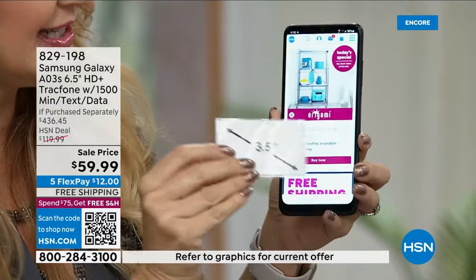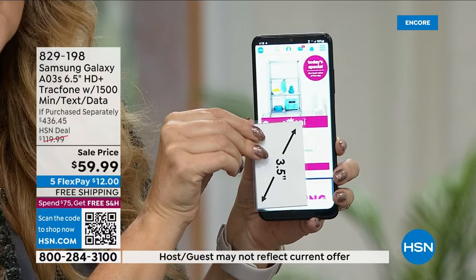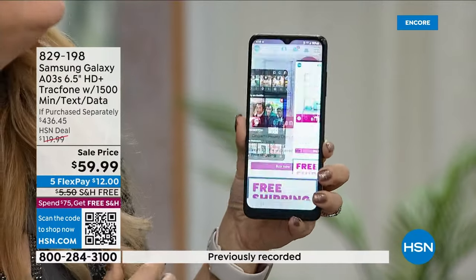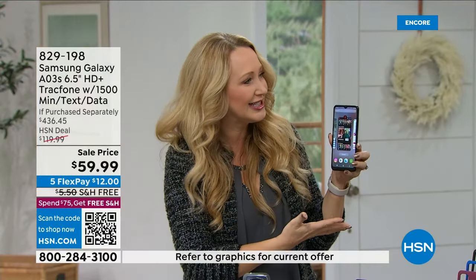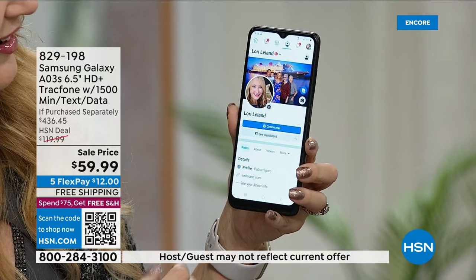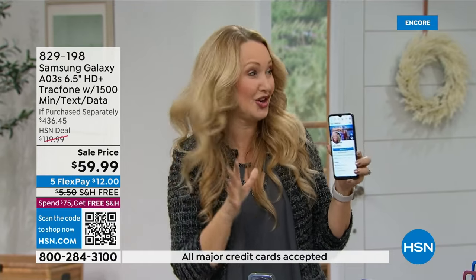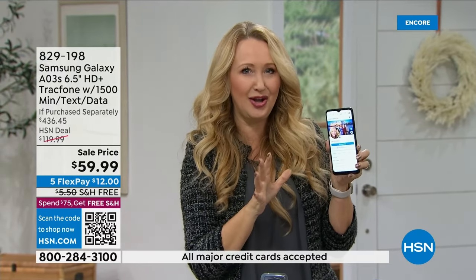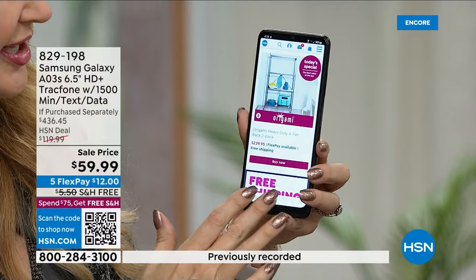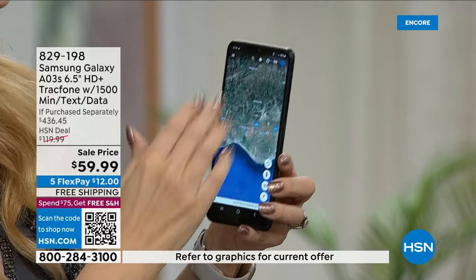It has a six and a half inch edge-to-edge infinity display — gorgeous, high definition plus with 16 million colors. It's like walking around with a Samsung TV in the palm of your hand. It also has an octa-core processor — eight cores working in harmony for lightning-fast speed. When you open an app, it's instant. There's Netflix, there's HSN — look how fast it loads. And it has 32 gigabytes of built-in storage, saving up to 10,000 photographs.